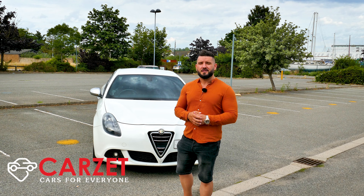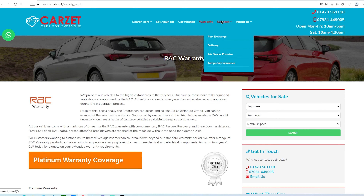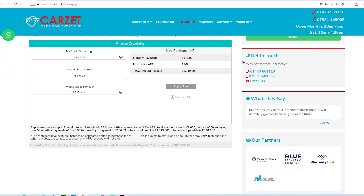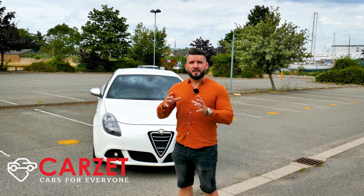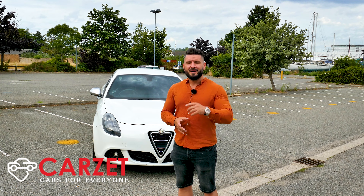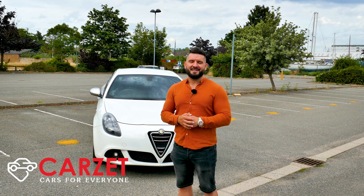All the cars come with six months RAC warranty, which is extendable up to three years. If you have a low credit score, they can help you with finance. If you want your car to be part-exchanged, CarZ can provide that. Also, if you want your car delivered all the way across the UK, they can provide that as well.